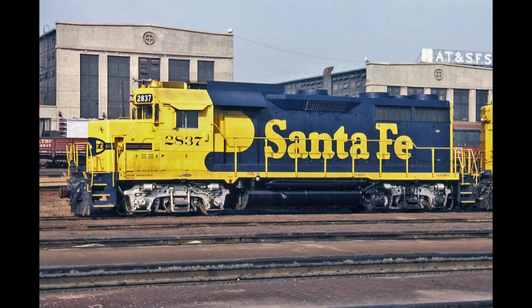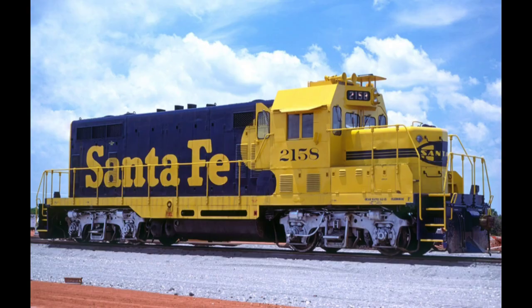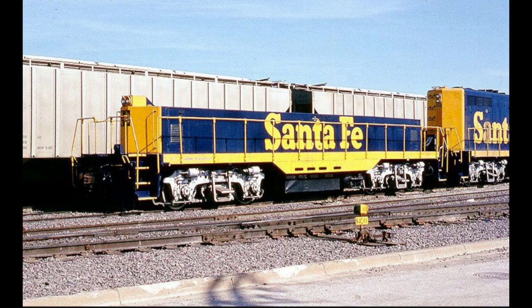Also, horsepower in the GP30 was increased from 2,250 to 2,500. With the GP7U and GP9U programs, a new low-nose cab was fabricated in addition to engine and electrical upgrades. Also during this time, Claiborne was working with San Bernardino to create a series of yard and hump slugs for the railroad.